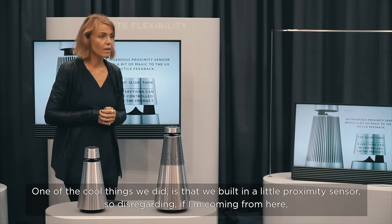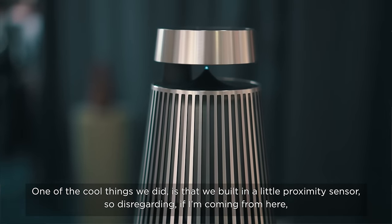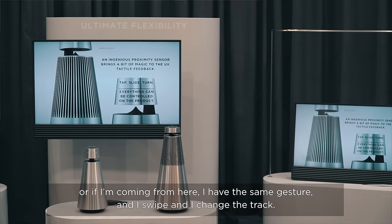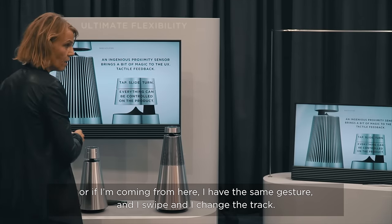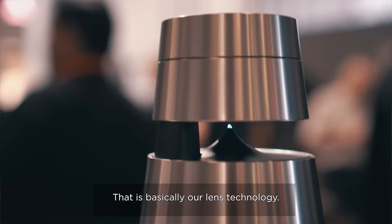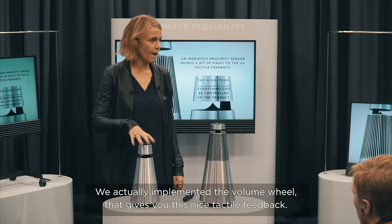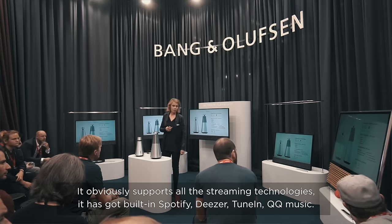One of the cool things we did is that we built in a little proximity sensor. So disregarding if I'm coming from here or from here, I have the same gesture — I swipe and I change the track. That is basically our lens technology. We also implemented a volume wheel that gives you a nice tactile feedback.